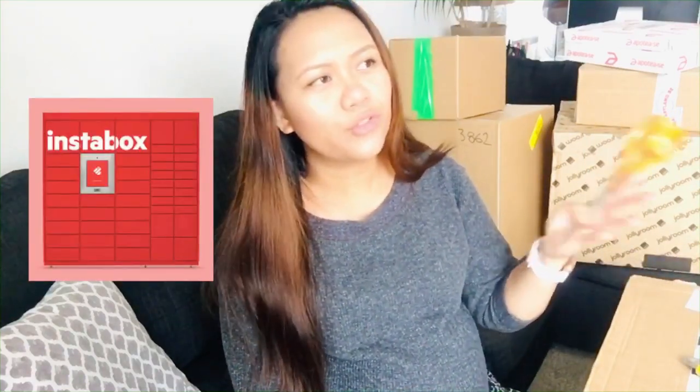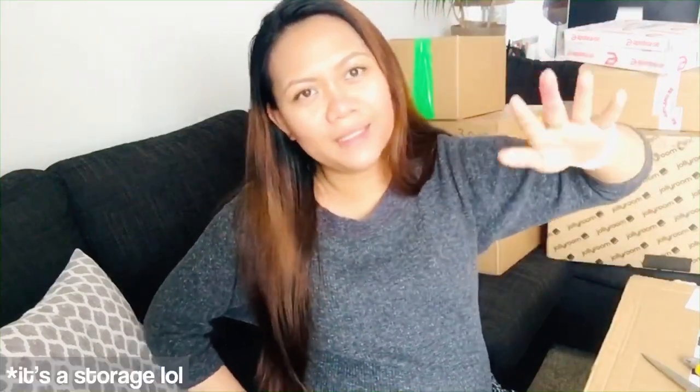Before I open these boxes — it's literally like unboxing boxes — there's this thing called Instabox. Instead of you going to the courier shop, they have this post box located in certain supermarkets. It's like a locker. You just input the number you receive from them and you can get it from the machine itself. You don't need to queue up or mingle with other people. Really nice and smart especially during a pandemic.